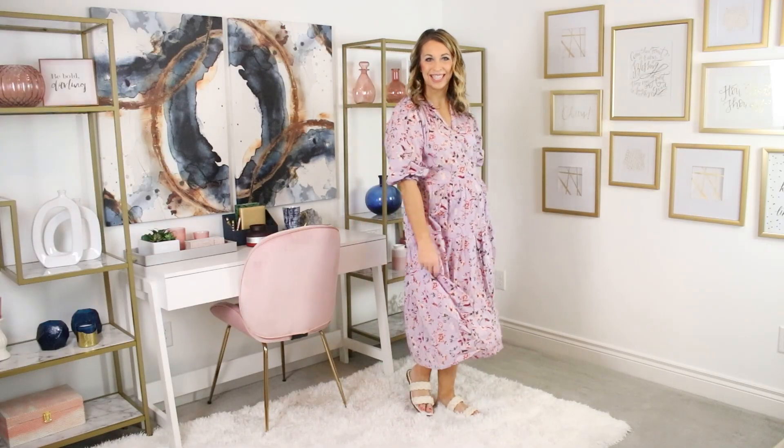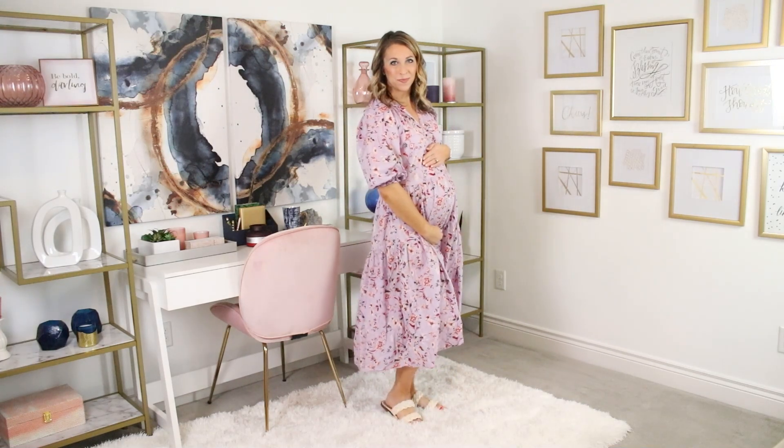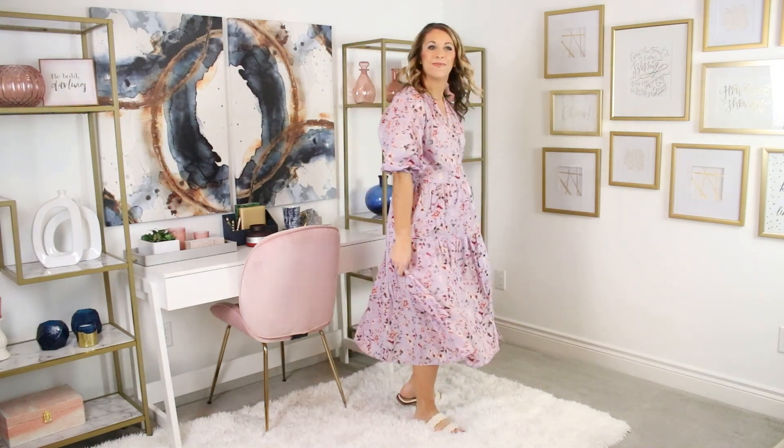First up is the Time and True peasant dress. I am wearing the lavender linen color, but this comes in five different colors. I love the detailing and the button front — this one has tons of room. It's super comfortable. It's perfect for wearing with flip-flops, or you can dress it up with heels, add some fun jewelry. I also think a denim jacket would be super cute over this one.